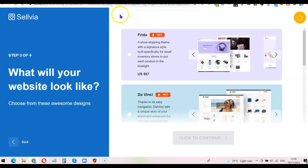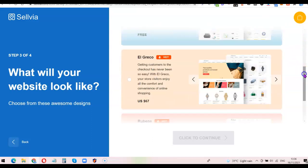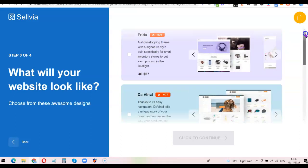The third step is about my website look — basically the theme they'll use to create the website. I'll scroll through the themes and choose the one I like best. I currently have some of these themes on other dropshipping websites. The one I'm going to go for is the first one, 'Frida.' I'll select it and click continue to proceed to the last step.